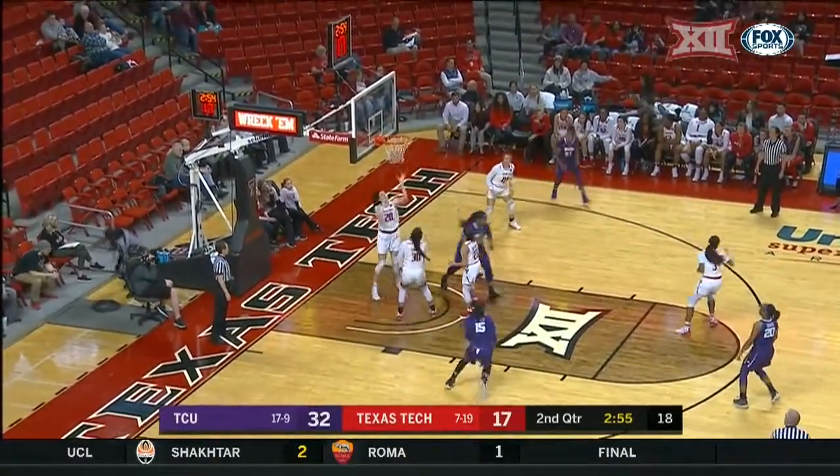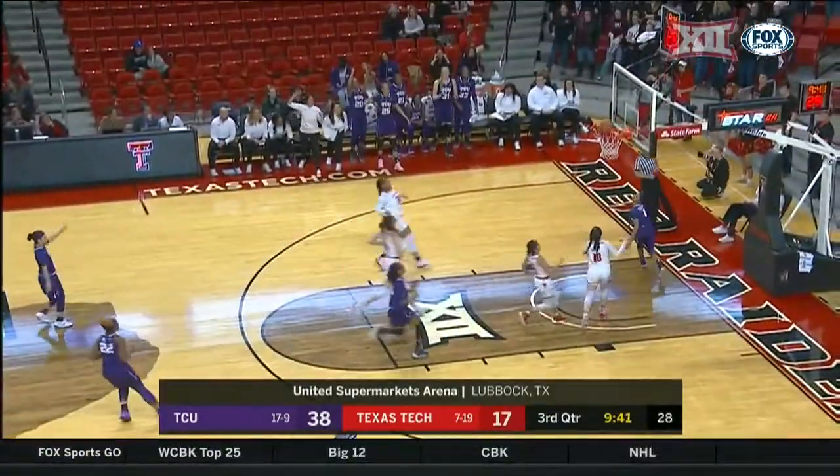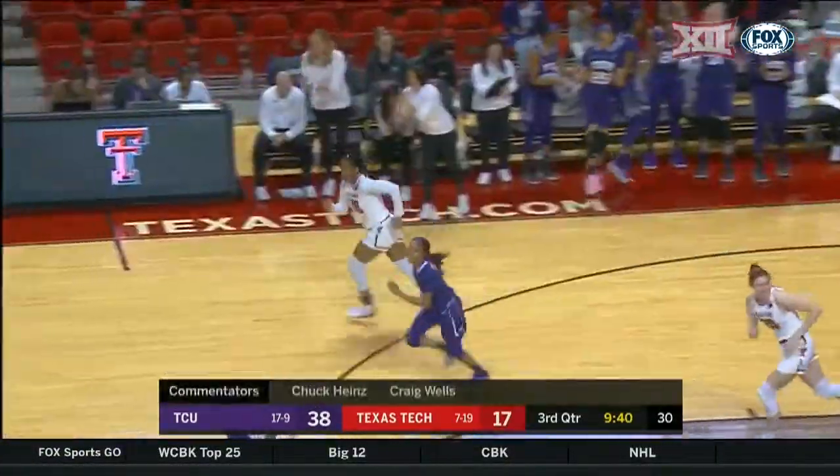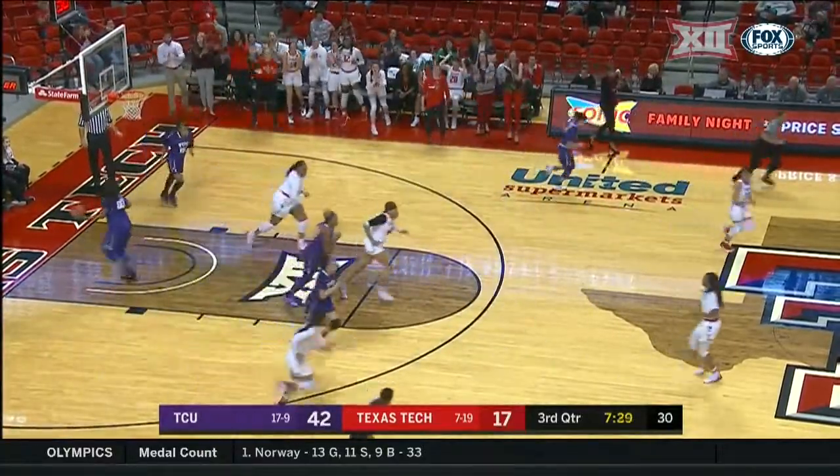Dip that right shoulder and go left every time. This is Okonkwo up over Brittany Brewer, and she gets it to fall. Lady Raiders throw it away — this is Tori Thompson with the fast break layup, good. She's got four fouls. Here's the reverse layup, good, for Zuri Sanders.